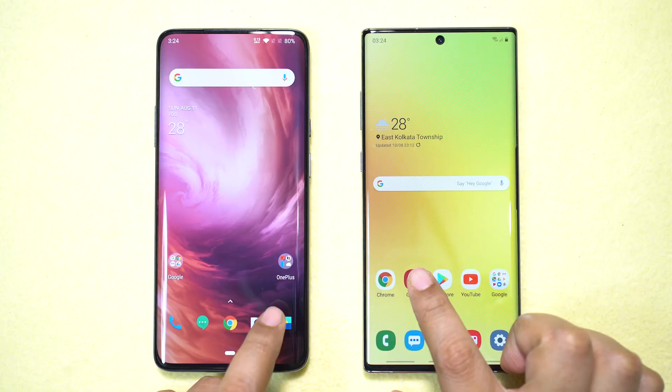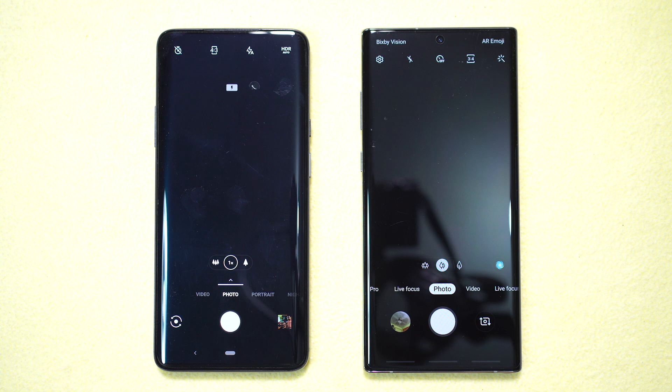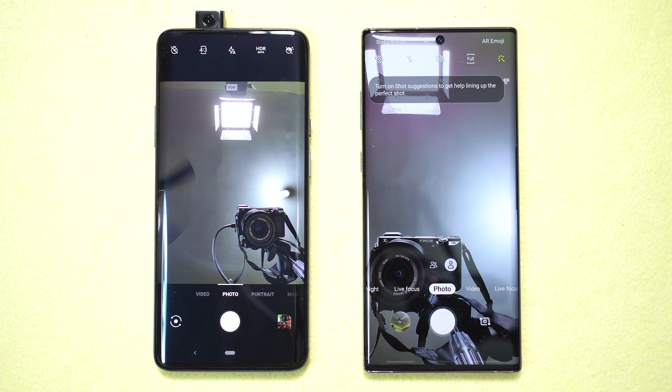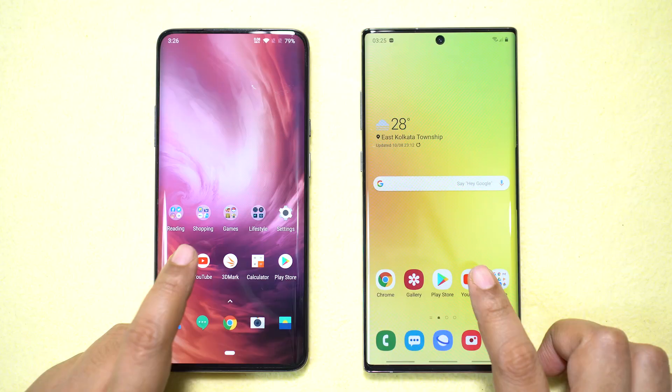Next, the default gallery apps — the Note 10 Plus is faster, maybe because there are fewer photos and videos. On the camera app, the 7 Pro was slightly faster. For the front camera, the pop-up mechanism takes about half a second to fire up — checking front camera speed, the Note 10 Plus and OnePlus 7 Pro were neck and neck, very close. We can call it a draw, maybe Note 10 Plus faster by a few milliseconds.